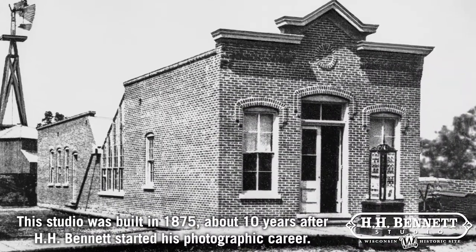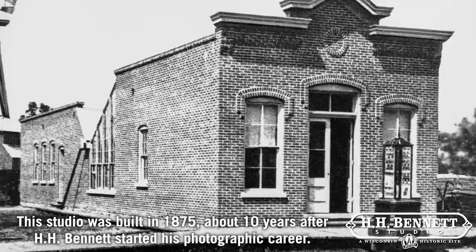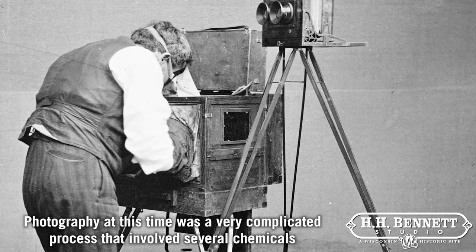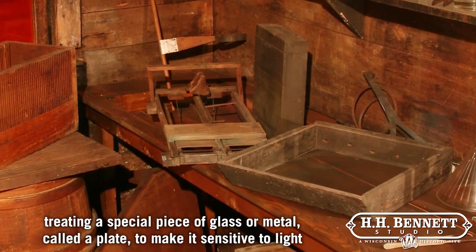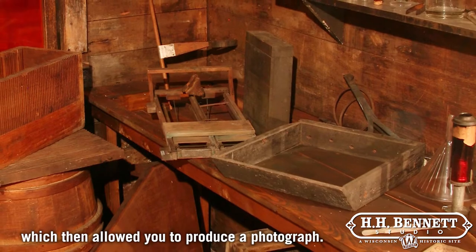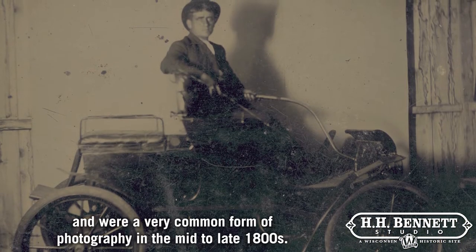This studio was built in 1875, about 10 years after H.H. Bennett started his photographic career. Photography at this time was a very complicated process that involved several chemicals treating a special piece of glass or metal called a plate to make it sensitive to light, which then allowed you to produce a photograph. Photographs taken on metal were called tintypes and were a very common form of photography in the mid to late 1800s.